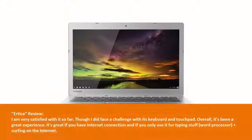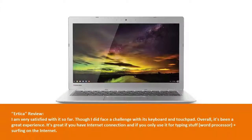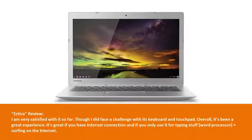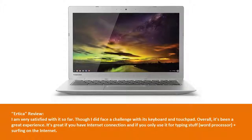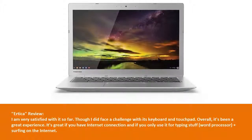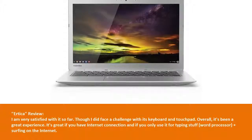Irtica review: I am very satisfied with it so far, though I did face a challenge with its keyboard and touchpad. Overall, it's been a great experience. It's great if you have an internet connection and if you only use it for typing — word processor — plus surfing on the internet.